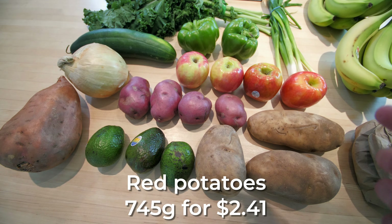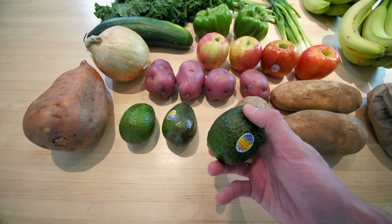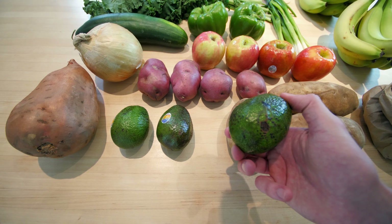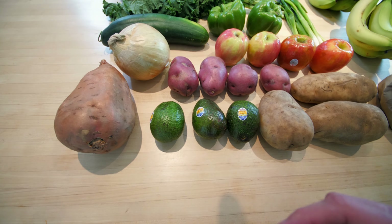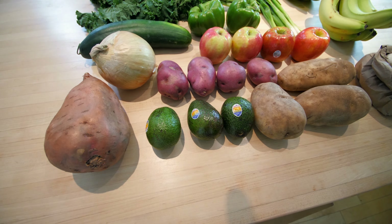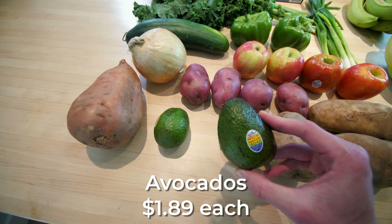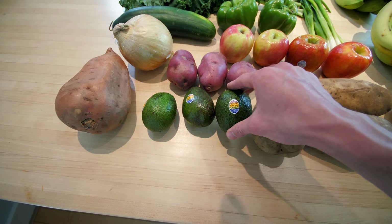You can sauté or boil the potatoes. In terms of avocados, No Frills has these bags called 'Naturally Imperfect' — they're a better deal because they aren't quite the crème de la crème of avocados, so they're cheaper. Unfortunately, those are in a plastic mesh bag, so I went for the loose bulk avocados instead — a bit more expensive, but they may taste better.